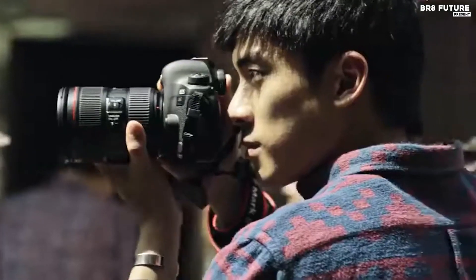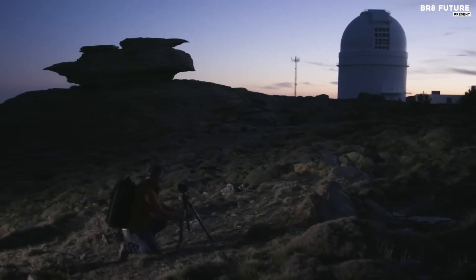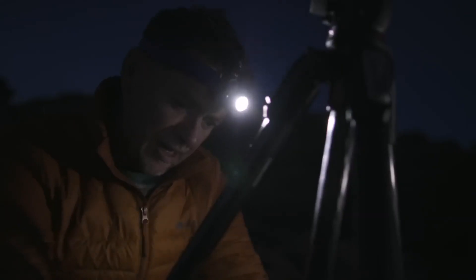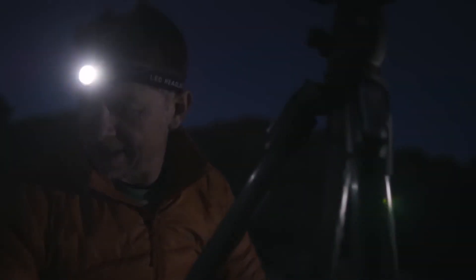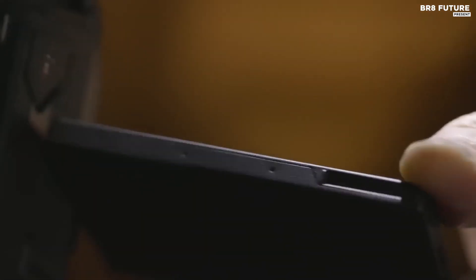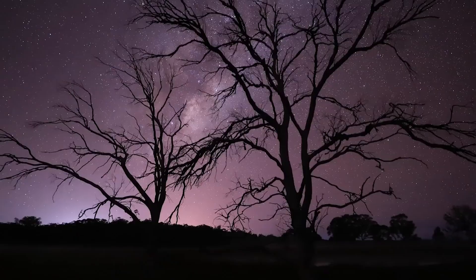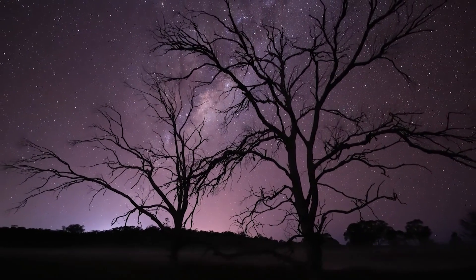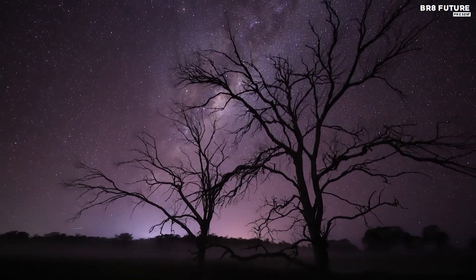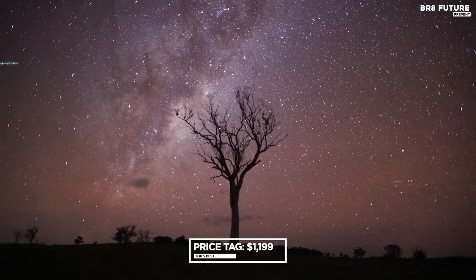Its fully articulating touchscreen display makes it easy to frame the scene, even when the camera is pointed upwards. While the EOS 6D Mark II isn't the best option for fast-action shots in low light, it's a top performer for astrophotography. It captures regular video footage at full HD 1080p with a smooth 60fps, which is great for capturing stunning visuals of the night sky. Its 26.2-megapixel stills and expandable ISO of 102,400 ensures that your images are always sharp and clear. Overall, the Canon EOS 6D Mark II is an excellent DSLR camera for astrophotography at an affordable price of $1,199.